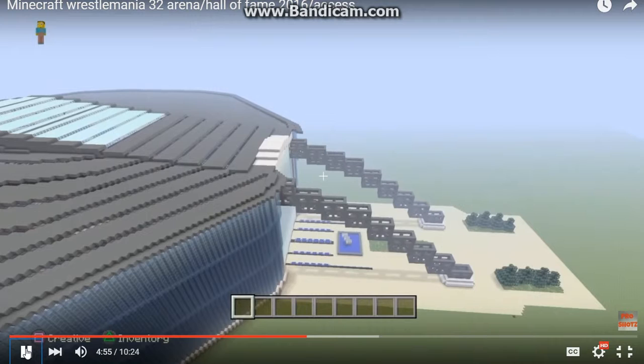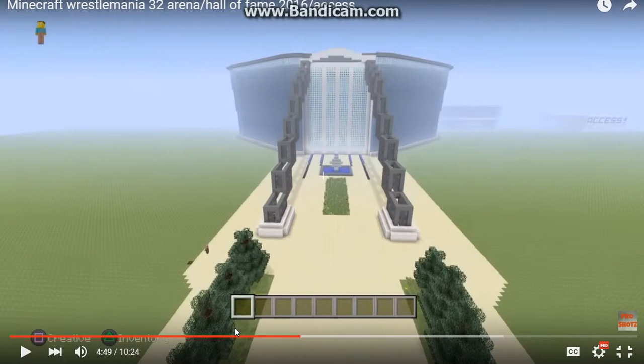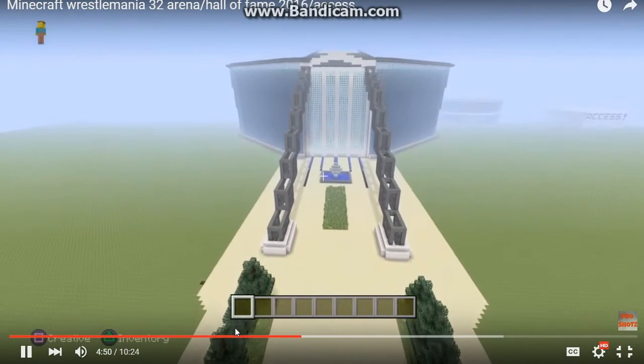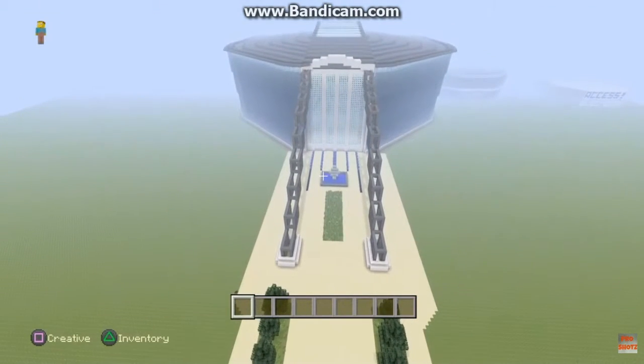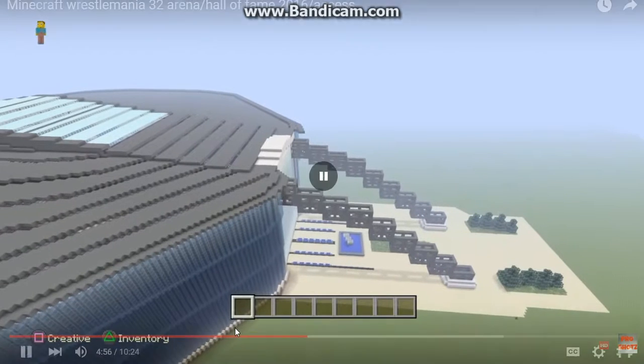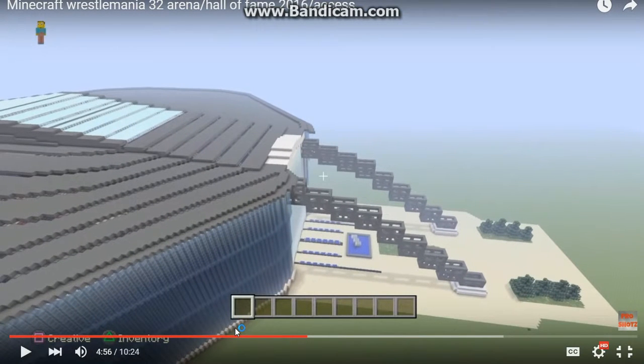So this kid has just turned around and said it's pretty much pitch perfect to the AT&T stadium. Okay, well first of all, what are these things?